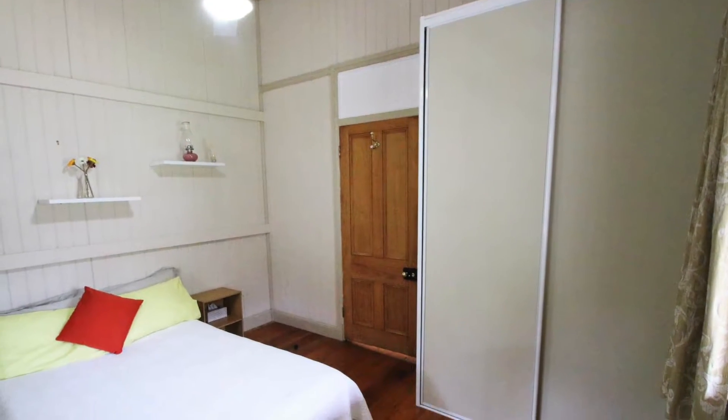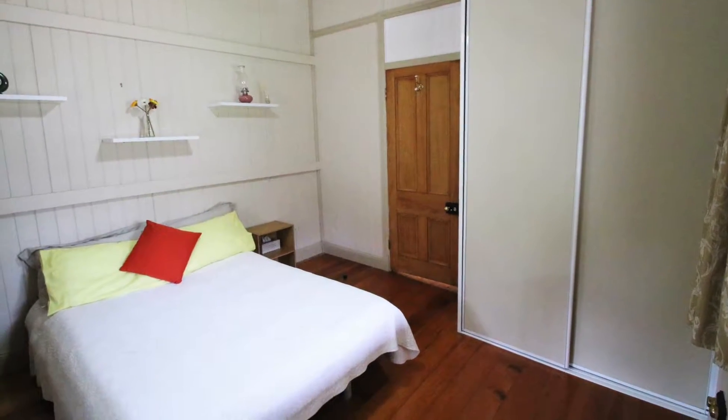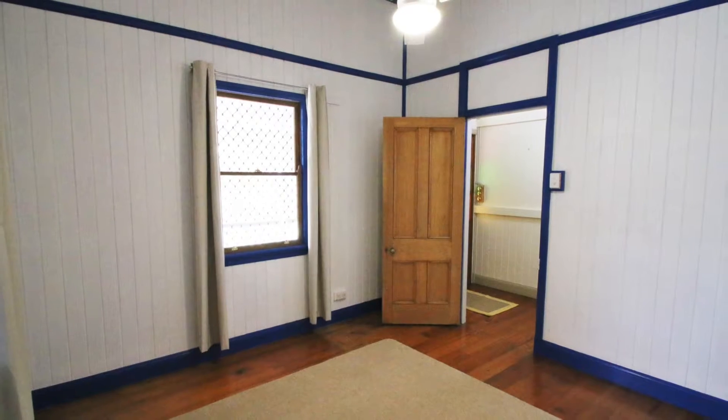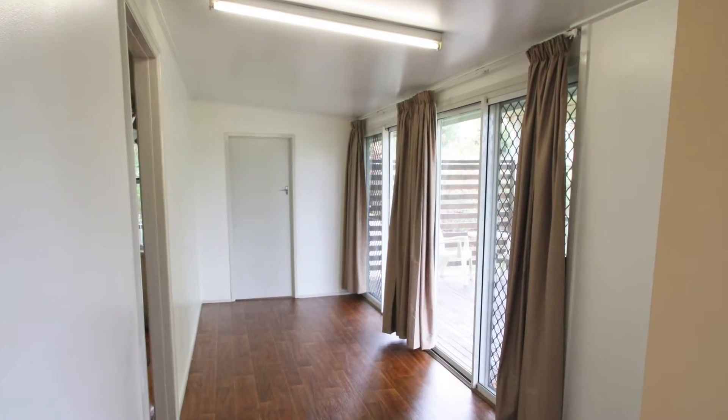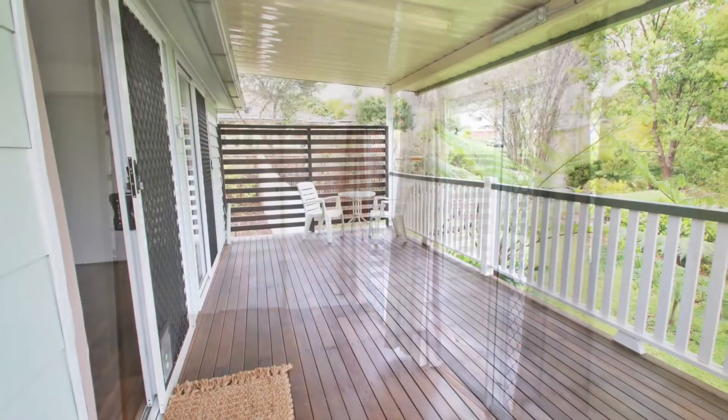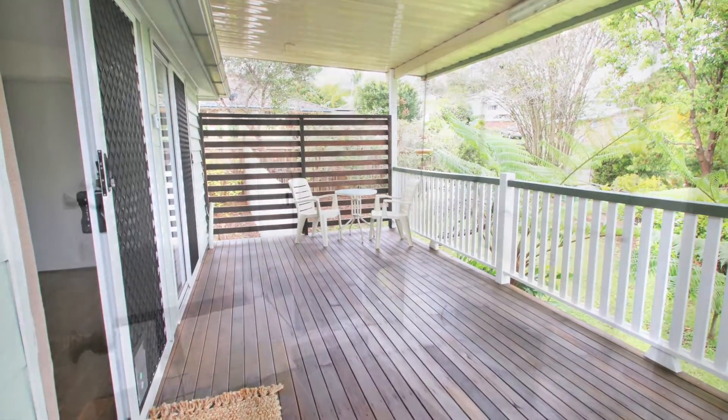The bedrooms have French doors opening out to the screened verandas, allowing cool breezes but remaining private. There is a light and airy room off the kitchen with garden views which would make a great study or a playroom, opening onto the new covered deck.